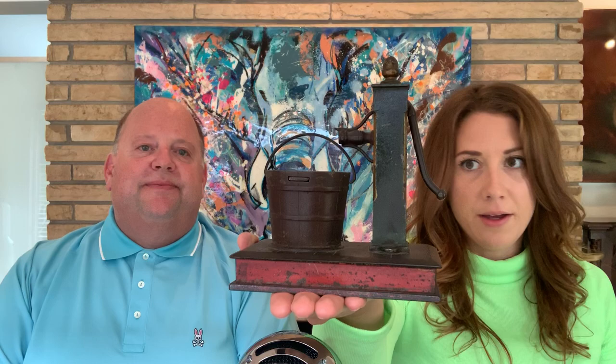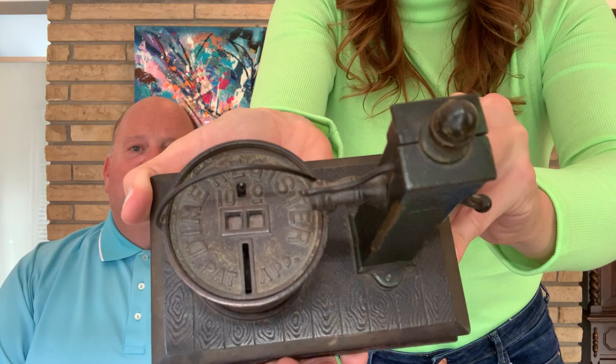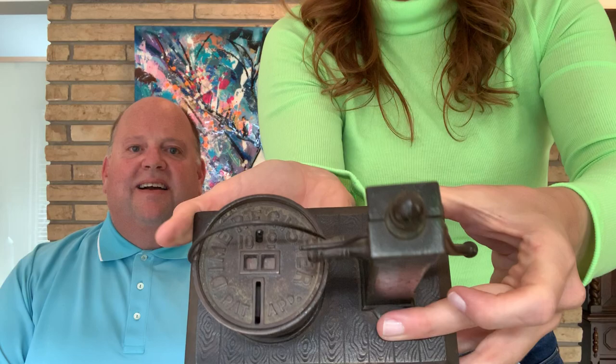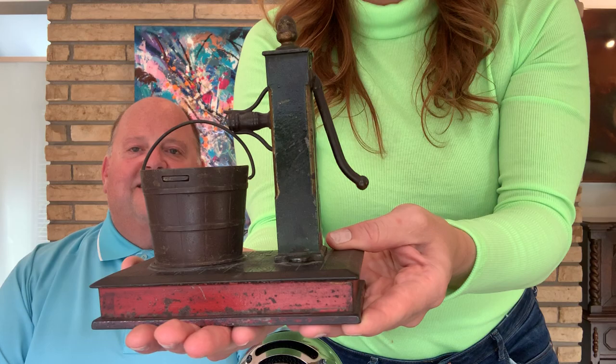We have a cast iron bank — the pump and bucket — in great condition and working order. You put the coin in the front; it's in a holding position there. You lift the pump and it falls in, and then it records that. It is a cast iron mechanical bank. It also comes with the original operating instructions. This is called a registering bank.